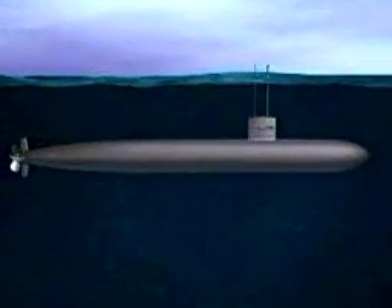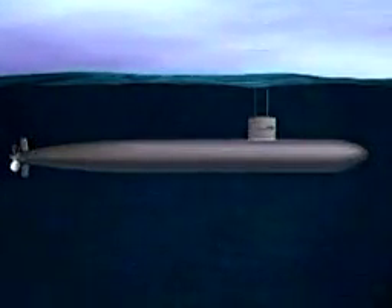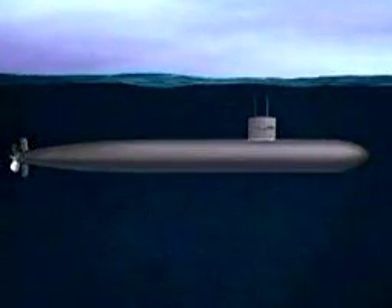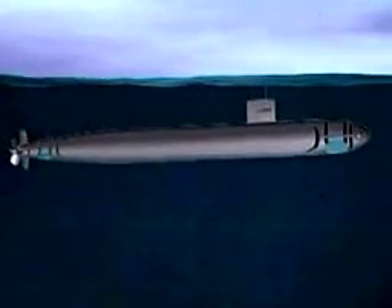To resurface, water is blown out of the ballast tanks by compressed air so that the submarine comes up through the water.